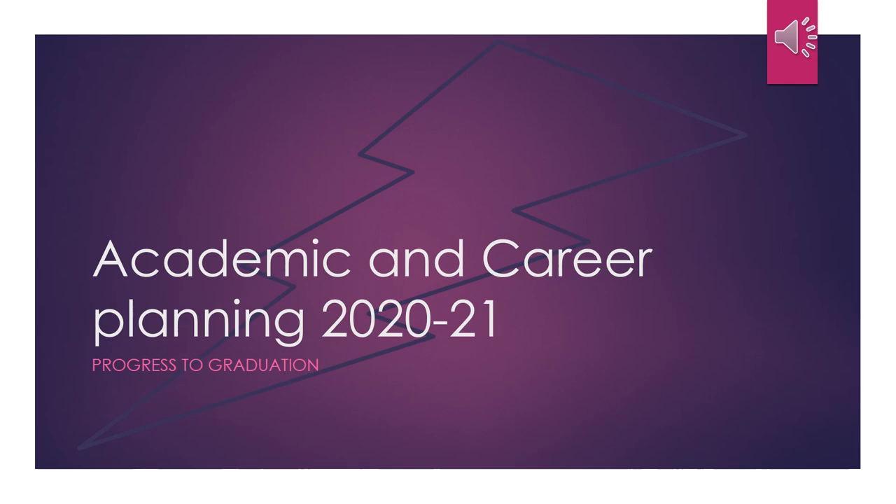This is academic and career planning for the 2021 school year. This week we will help you select your courses for the upcoming academic year. Today you will receive your course requests worksheet in homeroom and we will go over how to make your selections and the resources available to you. You will have one week to make your course selections, and by Monday January 13th your course request sheet will be collected and reviewed for accuracy.